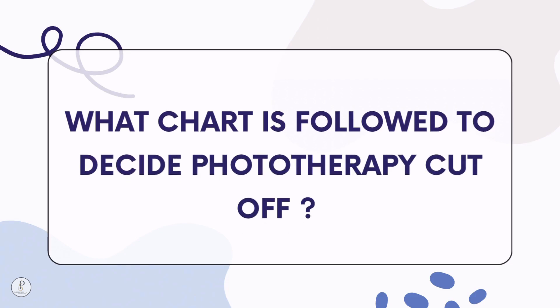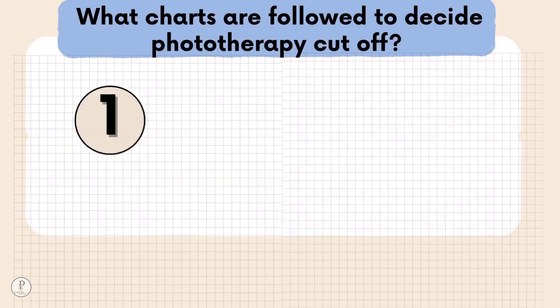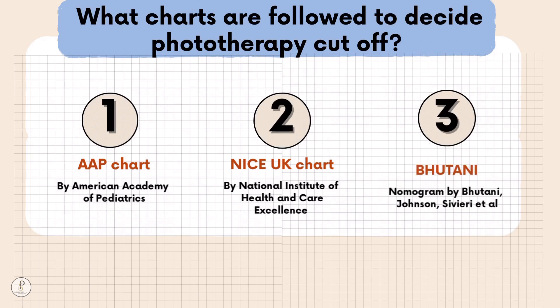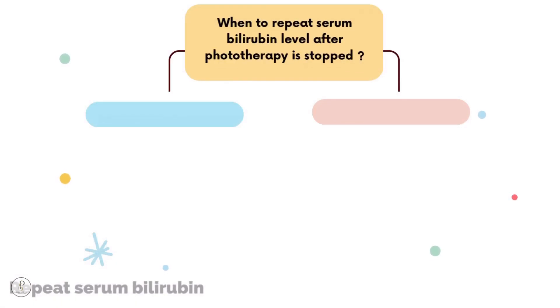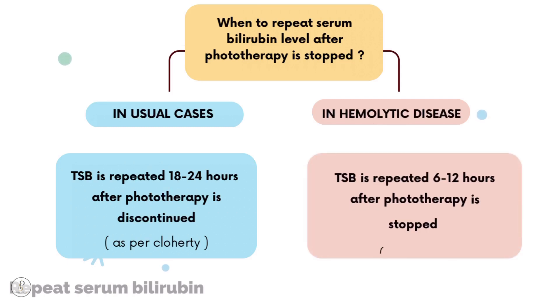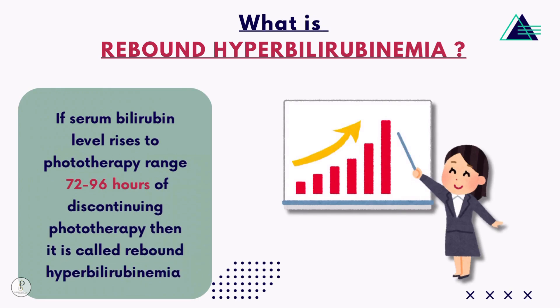Which chart is followed to decide phototherapy cutoff? Three hour-specific nomograms are commonly used: AAP chart by the American Academy of Pediatrics, NICE UK chart by the National Institute of Health and Care Excellence, and the Bhutani chart by Bhutani, Johnson, and Siveri et al. AAP chart cutoffs are higher compared to other charts. After stopping phototherapy, serum bilirubin is repeated at 18–24 hours in usual cases, or 6–12 hours in hemolytic anemia. Rebound hyperbilirubinemia is when bilirubin rises back to phototherapy range 72–96 hours after discontinuation.